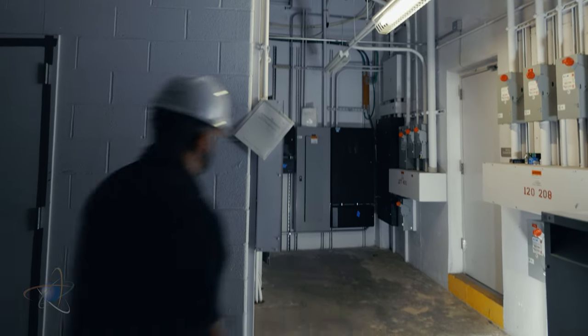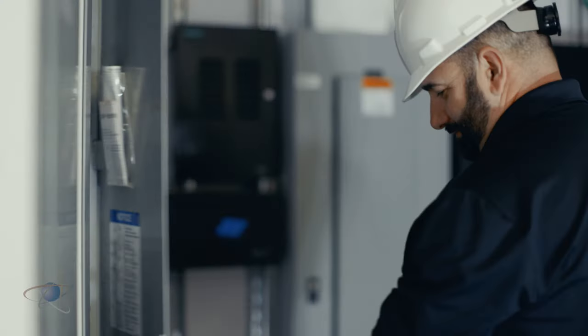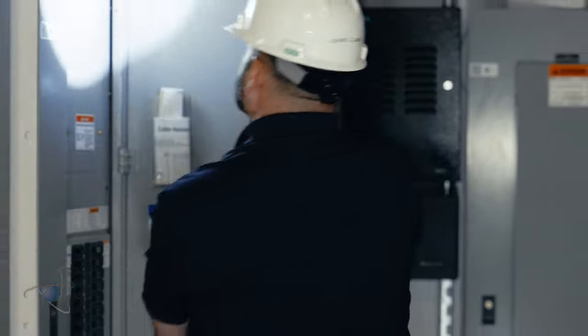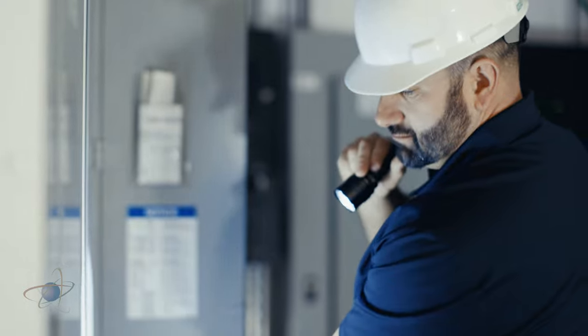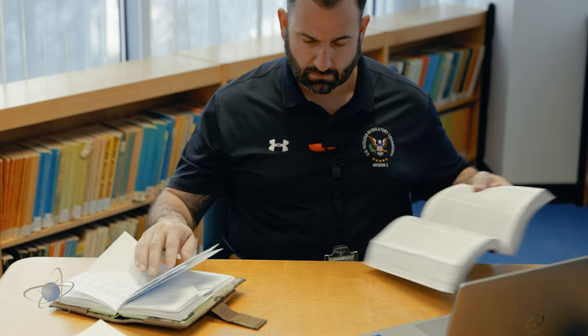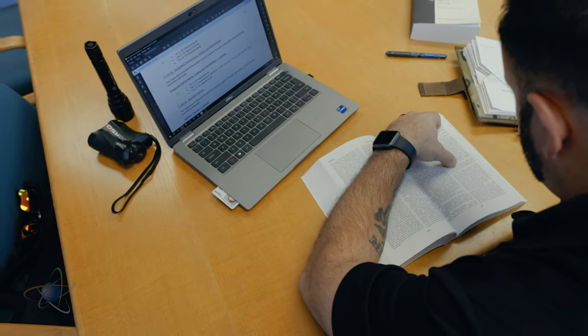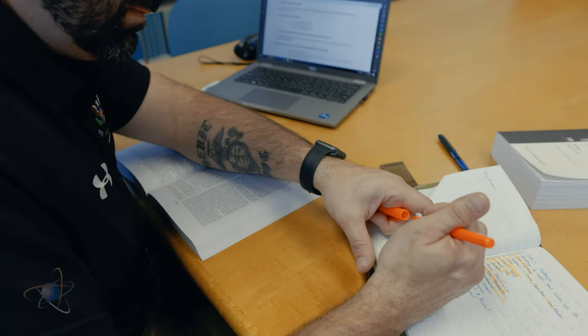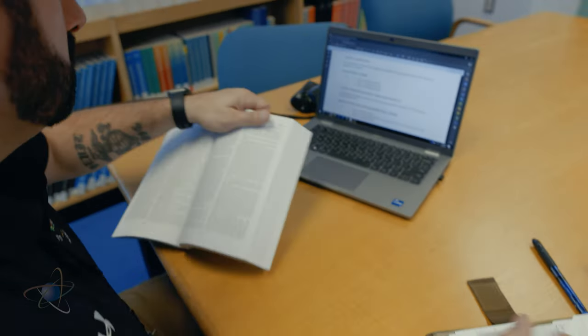Once trained, physical security inspectors can conduct independent inspections at NRC licensed sites. Inspectors complete program assessments of plant security systems through interviews, observations, and performance testing. I write inspection reports to document any findings and whether the licensee's physical security program is being effectively implemented and satisfying our regulatory requirements. In addition, I may respond to incidents reported by NRC licensees and follow up on identified problems to ensure that appropriate corrective actions have been taken.